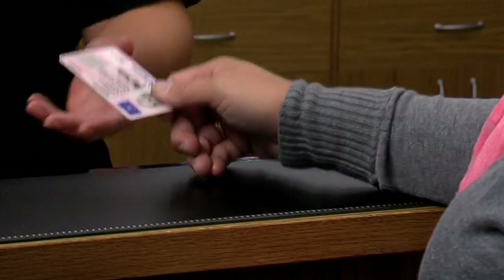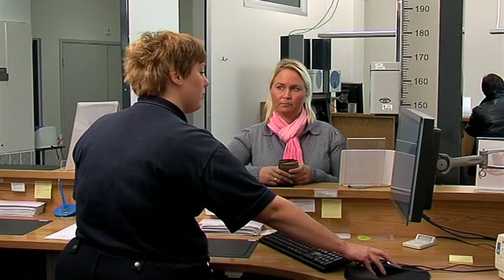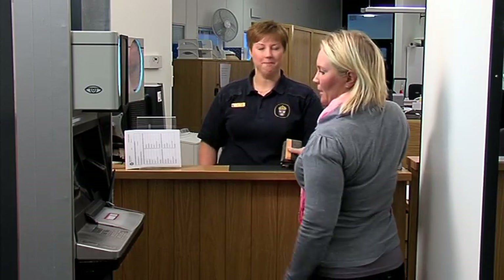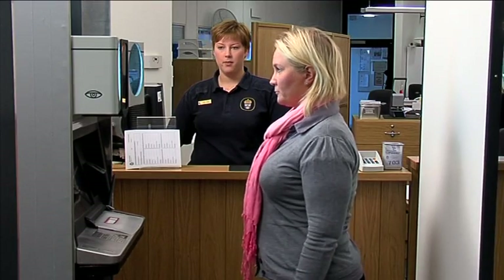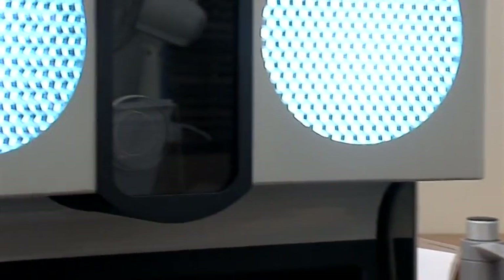The applicant identifies him or herself and is asked to turn to the capture station. The height is adjusted in order to collect the biometric data in compliance with the required standards and in a position where the person can conveniently look at the camera and sign their application.